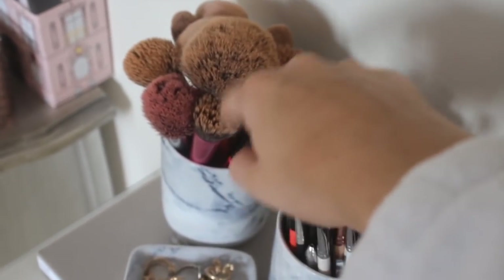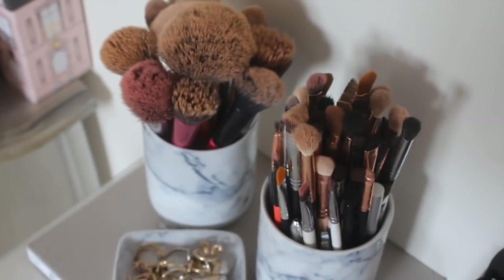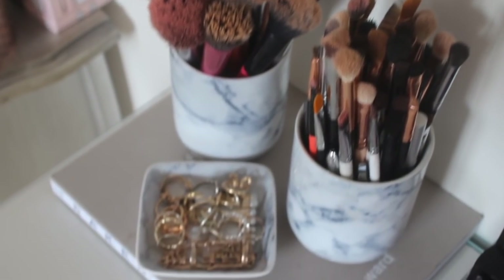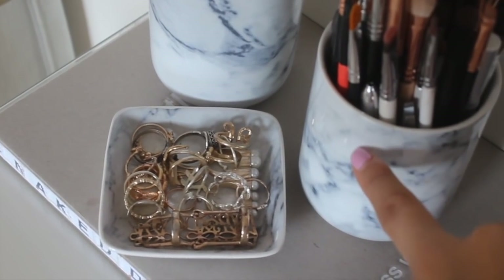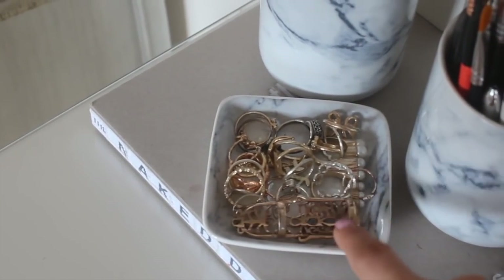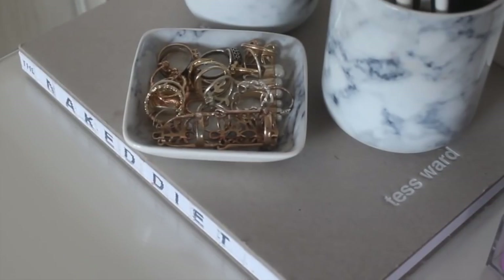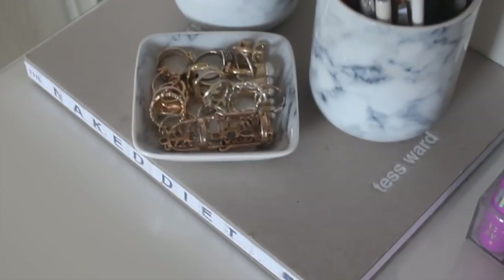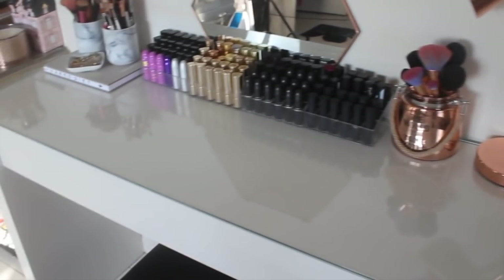These are my face brushes — powder, blusher. Real Techniques, Zoeva, all sorts of brushes in there. They are in these little marble pots which are from H&M Home, and there's a matching little ring holder with a load of rings in there — I just thought it looked pretty. And then they're on this book which I should probably actually use — it's 'Naked Diet' by Tess Ward, but I just really like the aesthetic of it. So yeah, that's what's on top of my desk.